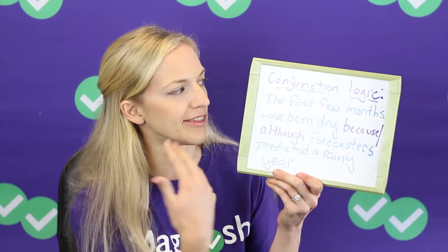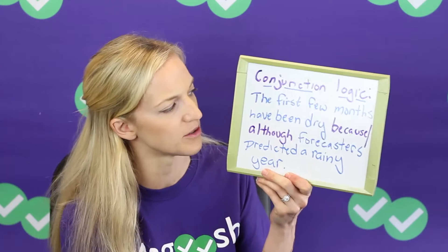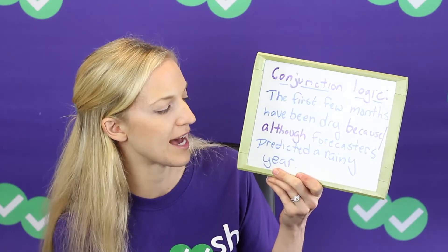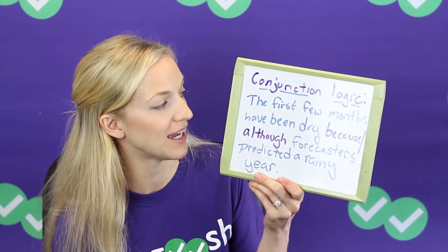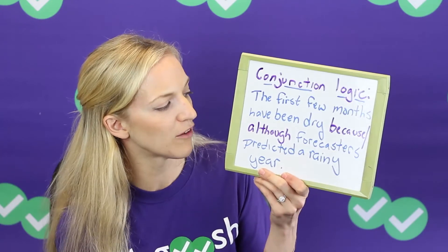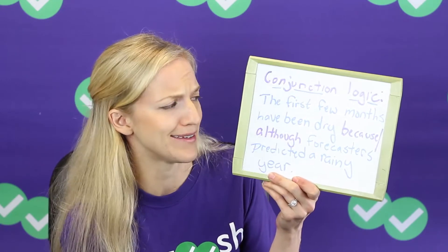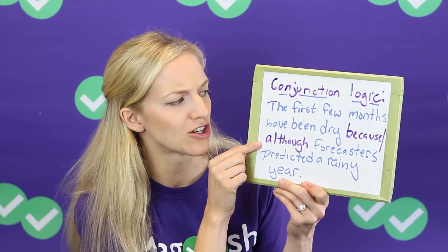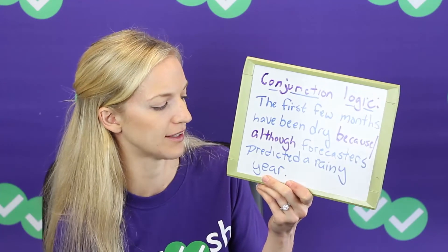So how does the ACT test this? Sometimes they are going to test you on which conjunction you should use, and when they do this, it's about the logic. I call this the logic of conjunctions. Here is an example sentence — let's pretend we're picking between these two words: 'The first few months have been dry because / although forecasters predicted a rainy year.' You need to know how the parts of the sentence relate. We have our main clause: 'The first few months have been dry.' If we said 'because,' that wouldn't make a lot of sense — why would they have been dry if forecasters predicted a rainy year? We need a conjunction that says it's actually the opposite of what was expected: 'The first few months have been dry, although forecasters predicted a rainy year.'